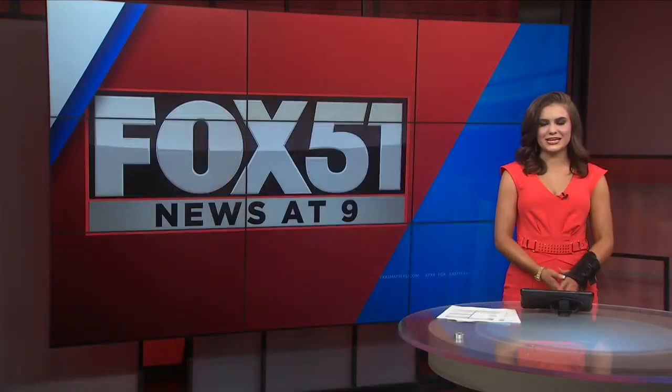In studio, Nolan Huffman, Fox 51 News. Looking forward to seeing it, Nolan. Thank you.